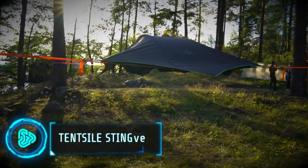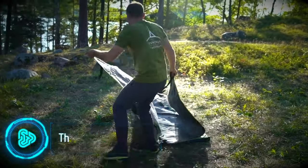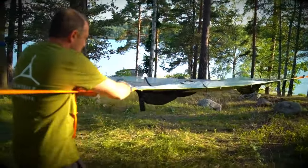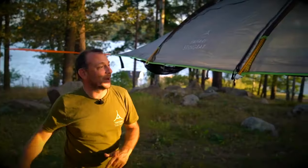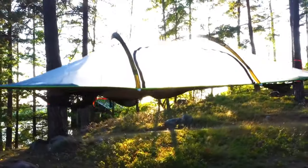Experience treetop camping like never before with this unique tent. The Tentsile Stingray isn't your typical camping hammock — it keeps its floor taut when set up correctly. Designed for three people, this suspended tent can be pitched over various terrains, keeping you high above the cold, wet ground and away from insects and predators like snakes.